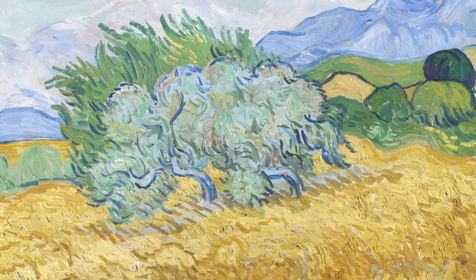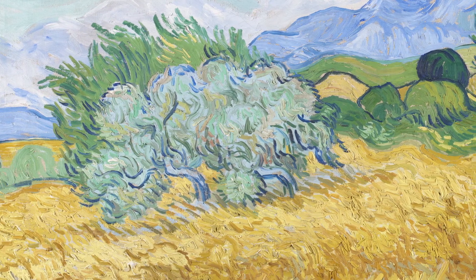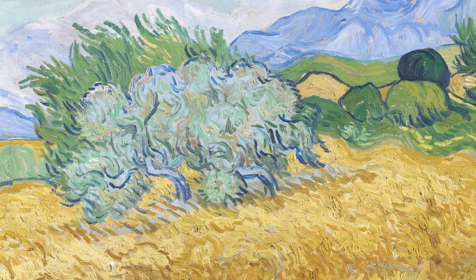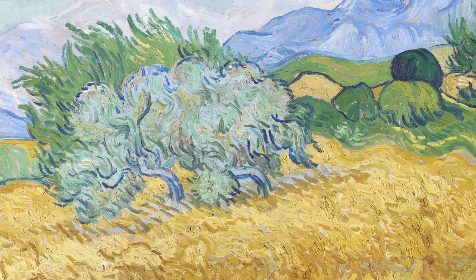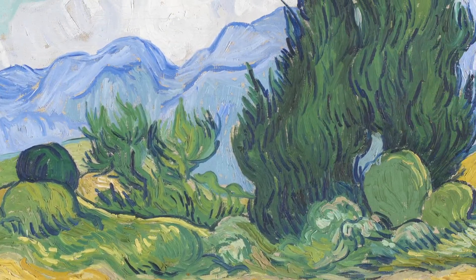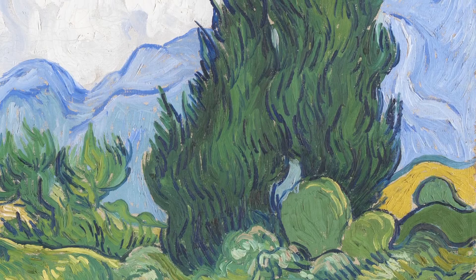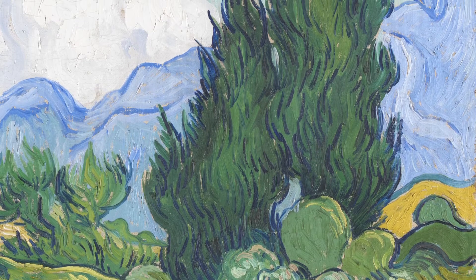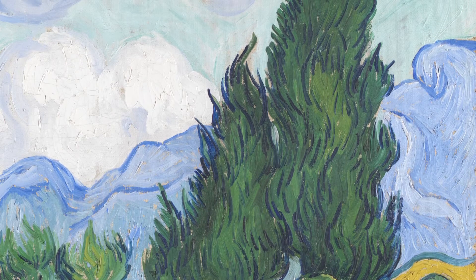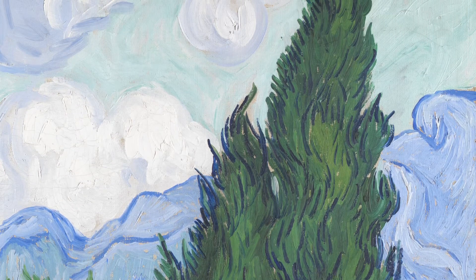Imagining the summer mistral — the strong, cool wind of southern France. The wheat swaying in its gale. Bending the olive trees with its force. And twisting the cypresses into shapes like flickering flames.